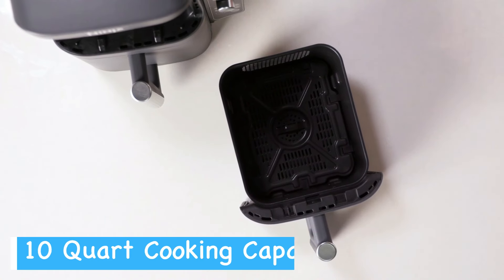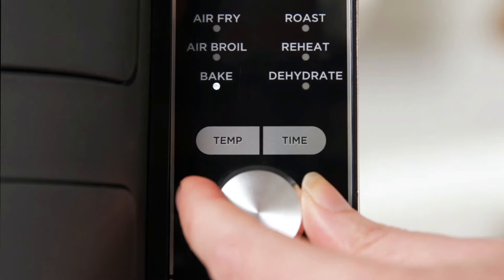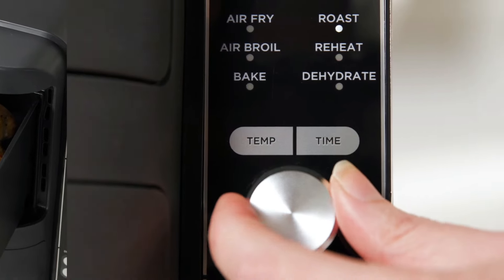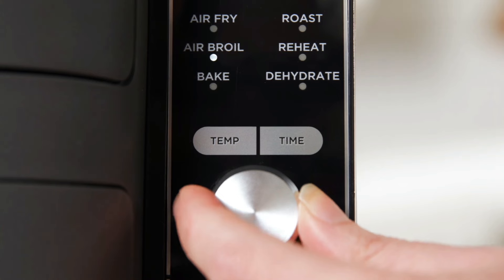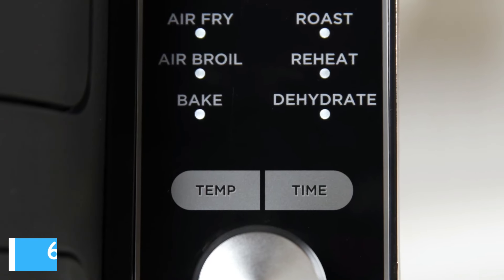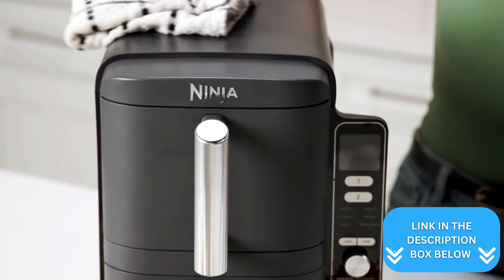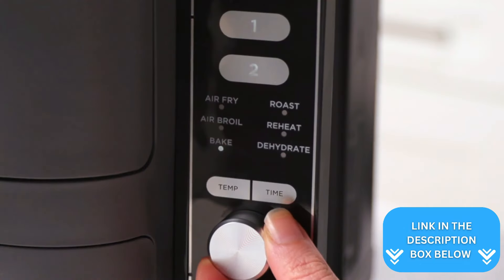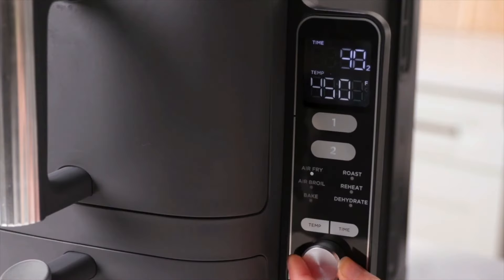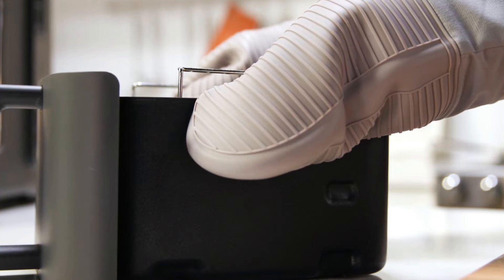With a generous 10 quart capacity, you can easily feed up to eight people — cooking two five-pound chickens at once or a large batch of wings for game day. This air fryer offers six-in-one functionality including air frying, broiling, baking, and reheating. Cleanup is a breeze thanks to dishwasher safe parts and non-stick coating. You'll also appreciate the touch control method and programmable features, making it easy to set and forget your meals. The automatic shutoff function adds an extra layer of safety, giving you peace of mind while you multitask in the kitchen.